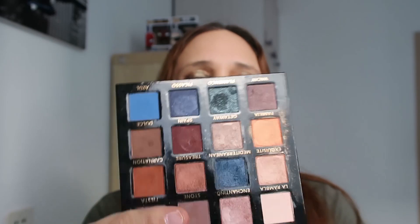This color here is Exquisite - what a beautiful shade, prepare to be amazed. Definitely a beautiful shade. Next one is Mediterranean, which is this dark blue - a beautiful color. Then Treasure - warning, be prepared - a beautiful bronzy shade. Next to it is Carnation, also a beautiful matte shade, very pretty.